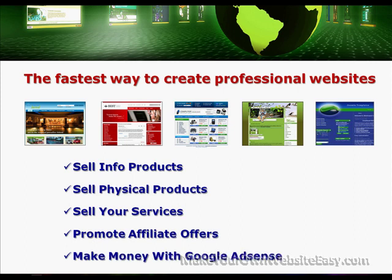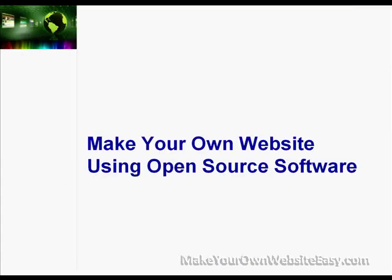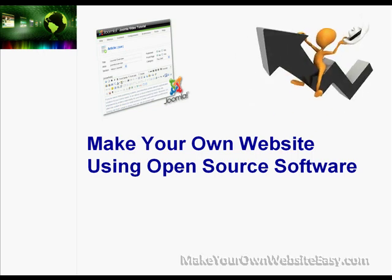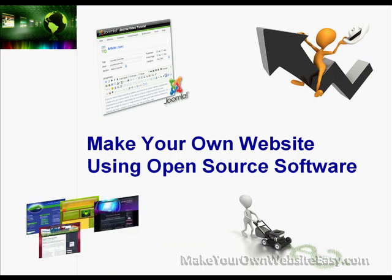The Simple New Web System video tutorial series trains you to make your own website using open source software, so you have a flexible and scalable website platform that will grow with your business, dramatically reducing the total cost of ownership of your site over its lifespan, while making it simple for you to make and manage as many websites as you want to create.